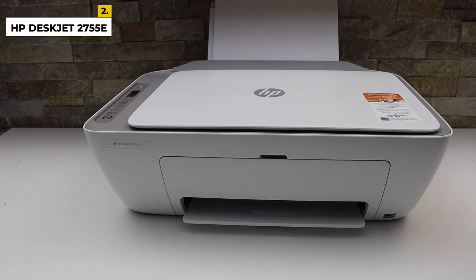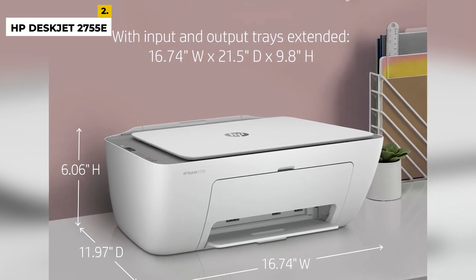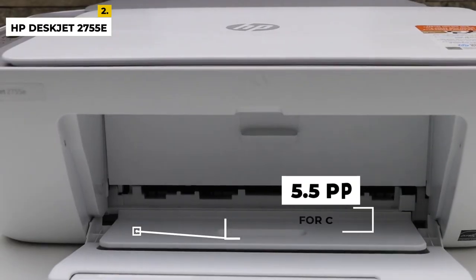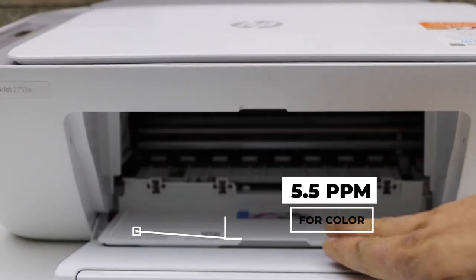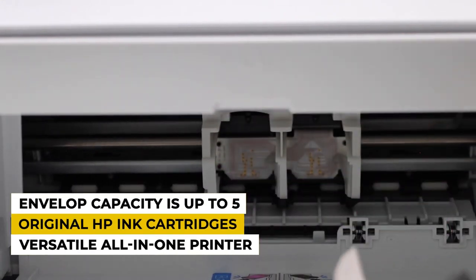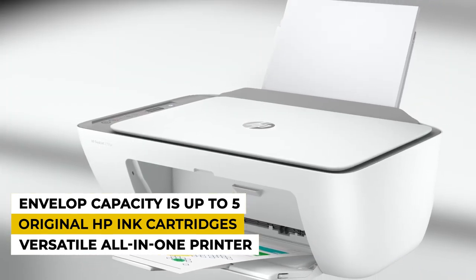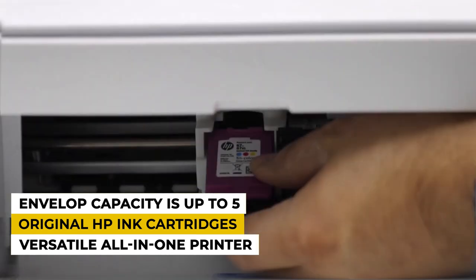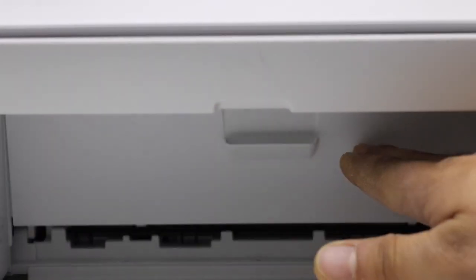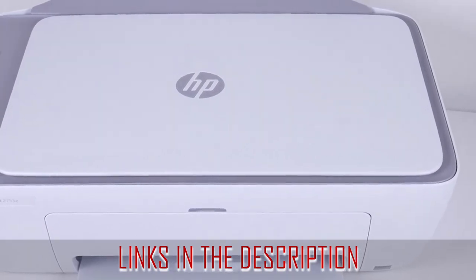The printing speed of the HP DeskJet 2755E is 7.5 ppm in monochrome black, which takes around 15 seconds, and up to 5.5 ppm for color prints, which takes around 18 seconds. Scan resolution is very good on this printer. Talking about the pricing, the price is only $209. The input tray holds 60 pages, and the output sheet limit is about 25 pages. The duty cycle of this printer is 1,000 pages, and the envelope capacity is up to 5. For more information, check the link in the description box.